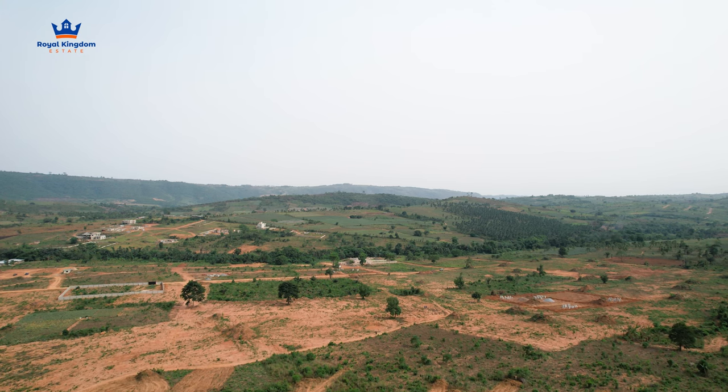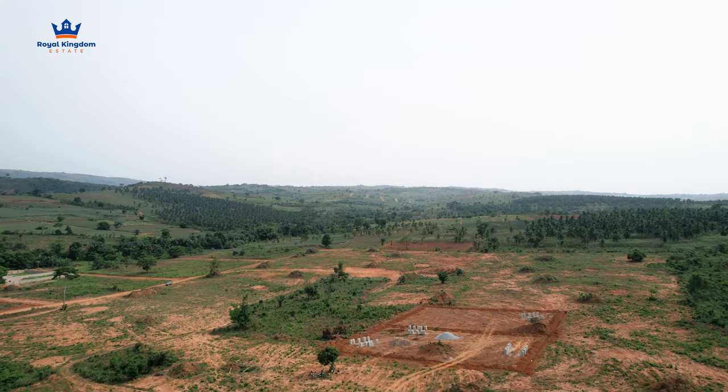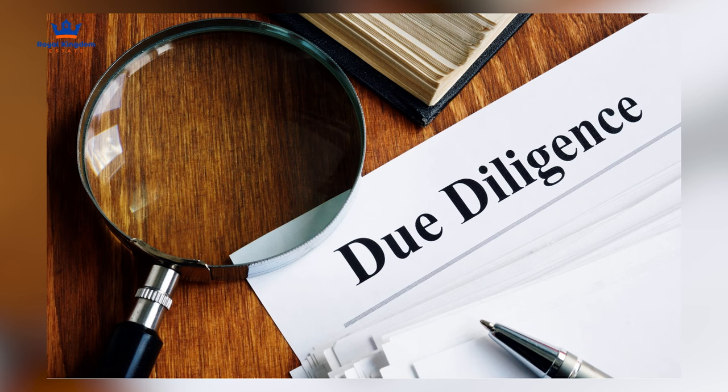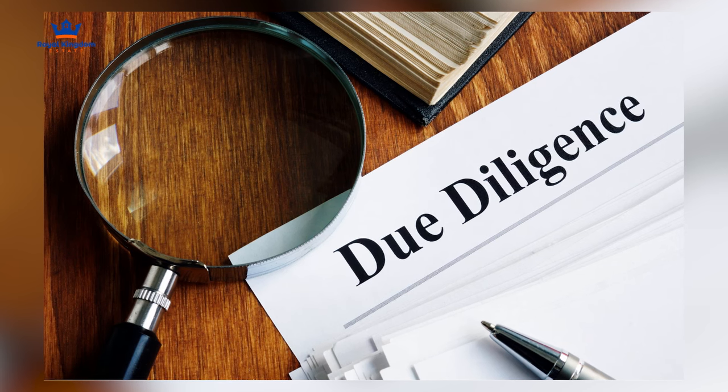The thing about land is that because land is an immovable property, there are a lot of complexities around it. It is immovable because, as the word suggests, you cannot take it along when you purchase — it is always situated at a place. So it's important that when you are buying, you conduct a lot of due diligence before buying.